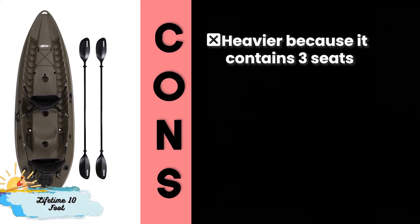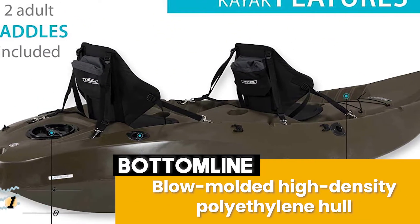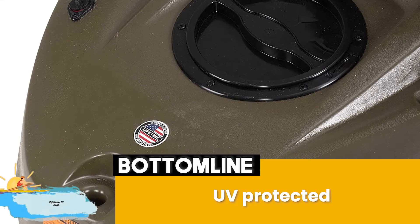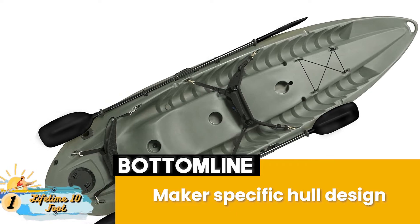However, it's heavier because it contains three seats. Bottom line: the blow-molded high-density polyethylene hull is made for stability and durability. It's UV-protected against fading, cracking, or environmental damage, and the maker-specific hull design improves tracking and stability.